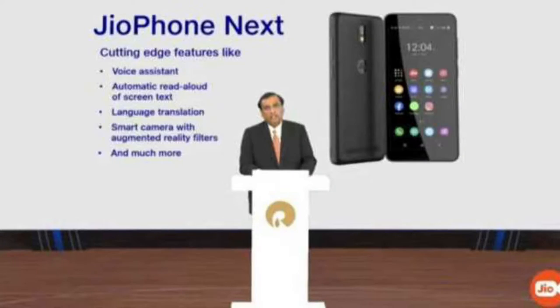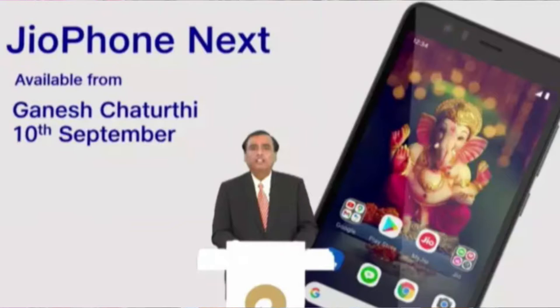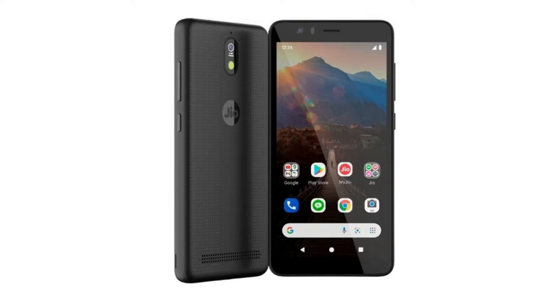Hey guys, welcome back to my channel. GeoPhone is soon going to launch in India by September 10th. Geo is going to bring the GeoPhone Next smartphone, which will feature the Android Go edition, Qualcomm Snapdragon processor, and a lot more features — we'll discuss all about this in this video.